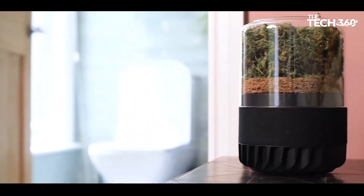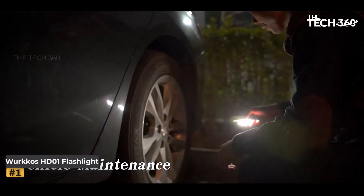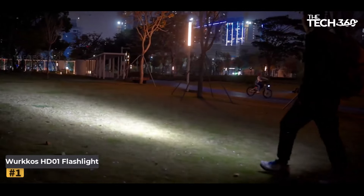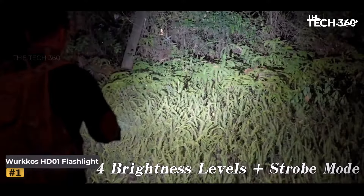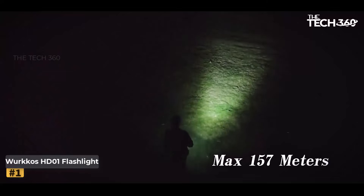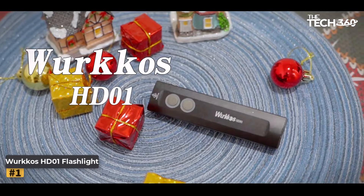Number one: WorkOS HD01 Flashlight. Experience the ultimate versatility and portable lighting with the WorkOS HD01 Flashlight. Combining powerful illumination with innovative features, this rechargeable flashlight is a must-have for every toolbox, backpack, or glove compartment. Whether you're working, exploring the outdoors, or capturing stunning photos, the WorkOS HD01 is your reliable companion.